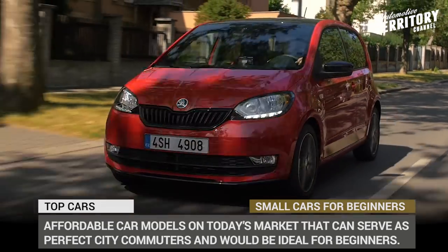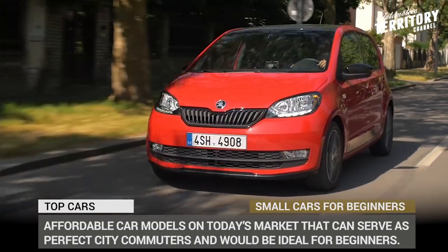You're watching Automotive Territory Daily News. Subscribe to our channel and let's start the engines!